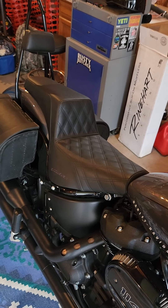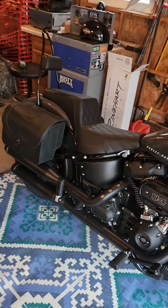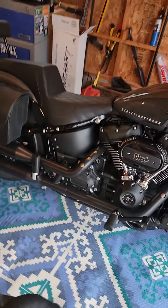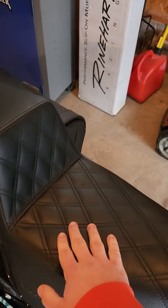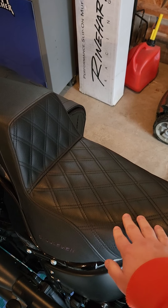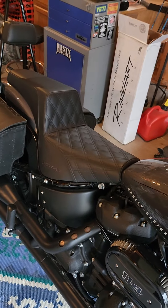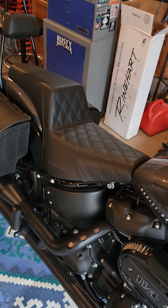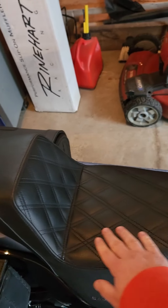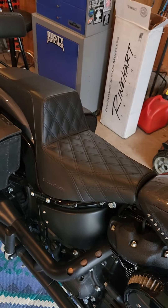The first thing I liked about the seat is just how cool it looks. In my opinion, it's the best looking seat you can buy. They make different designs — this one is called the lattice stitch. On the back here it's smooth; the one I had on my last bike was smooth all over, but I went with the lattice stitch this time.